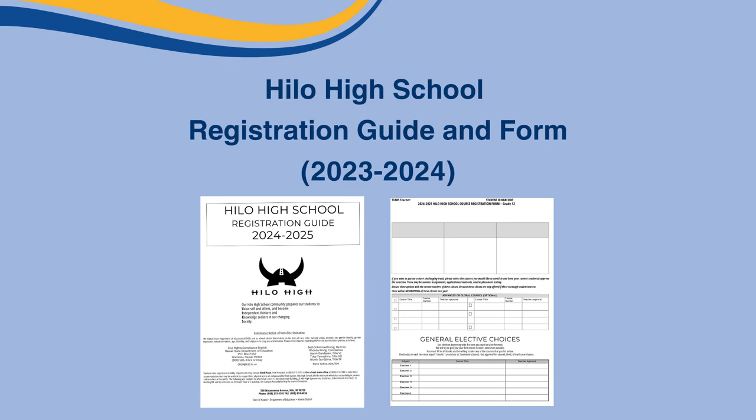But how does this form and guide work? We're here to help you out. First, the Gila High School Registration Guide for the school year 2024-2025. The course catalog is here to help you make choices for your next year in high school, so please read through this guidebook very carefully.